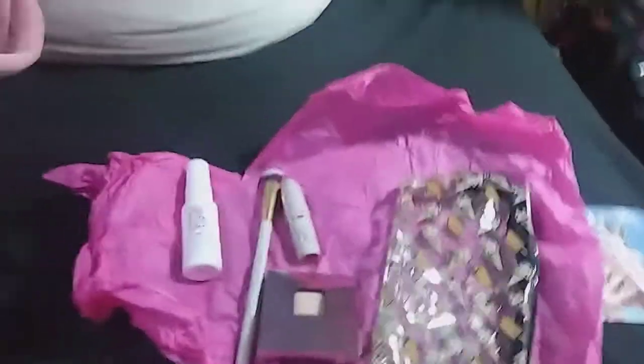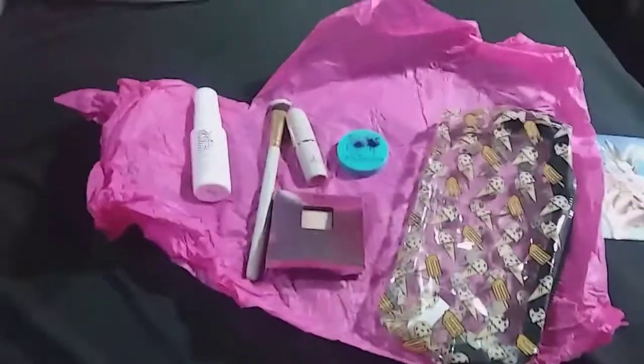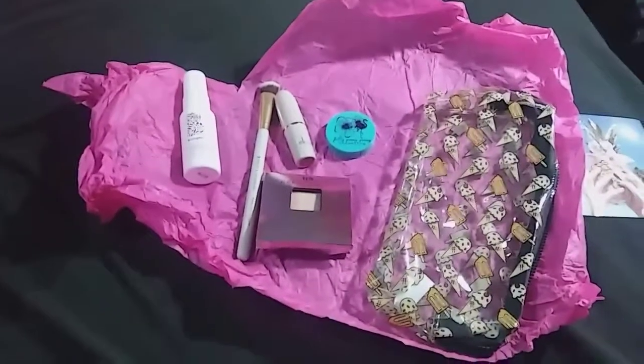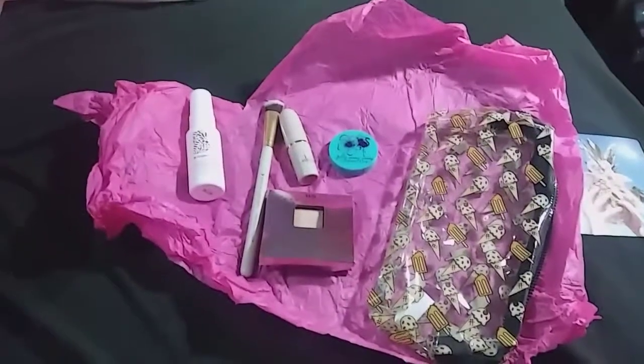All in all, I think it's a pretty good bag. I would have liked to have it two weeks ago, but other than that I can't really complain. Hope you all have a good week — stay blessed, bye!